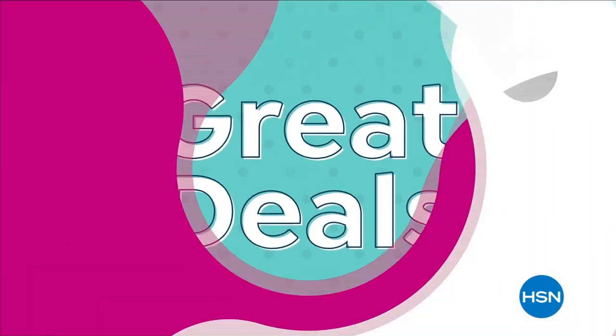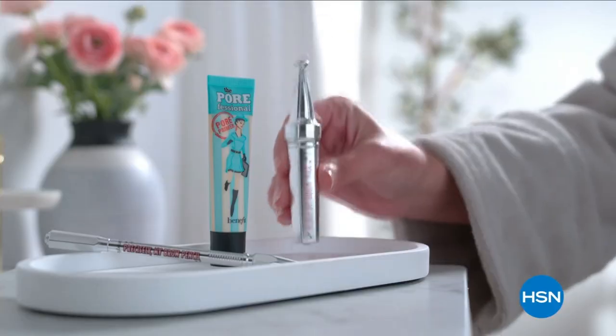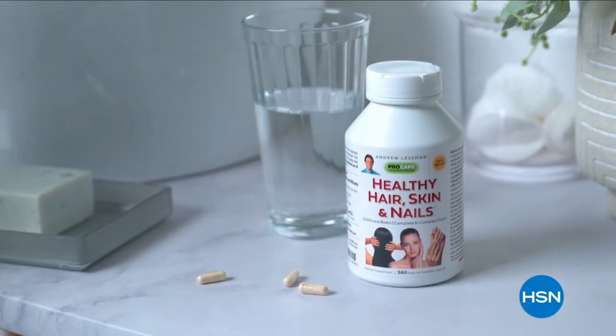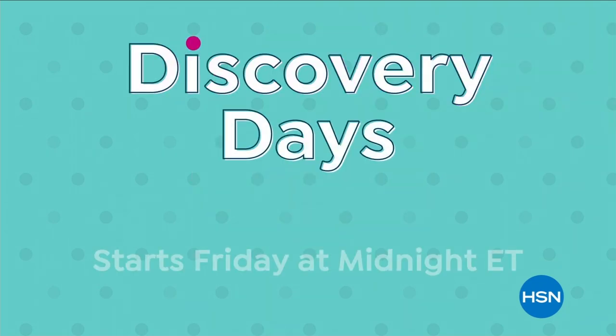Discovery Days are back at HSN — grab great deals on items from top brands you love, like cooking essentials from Ninja, KitchenAid, Benefit, and Birkenstock, plus special pricing on your favorites from Andrew Lessman and America's favorite inventor Joy. Discovery Days starts Friday at midnight.